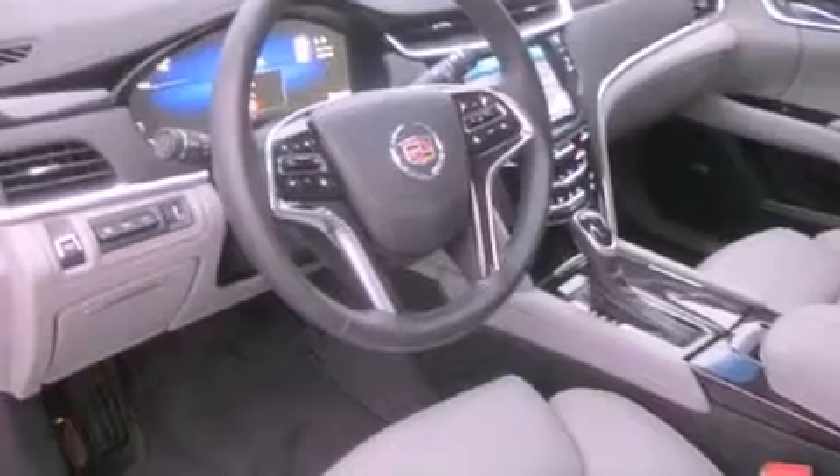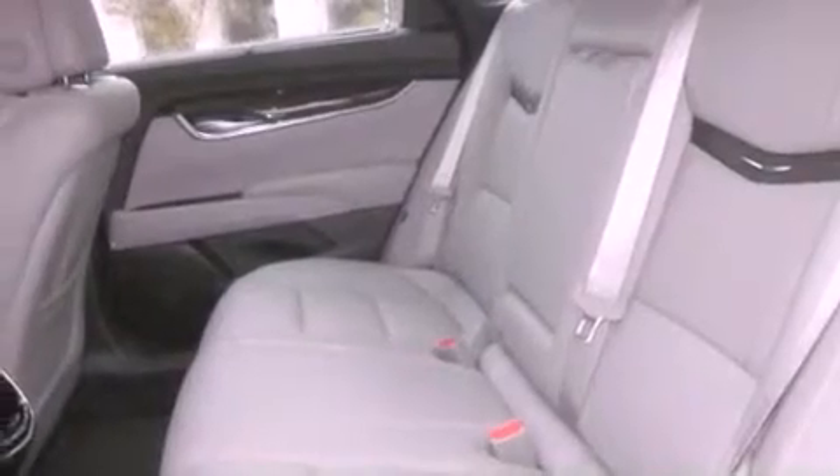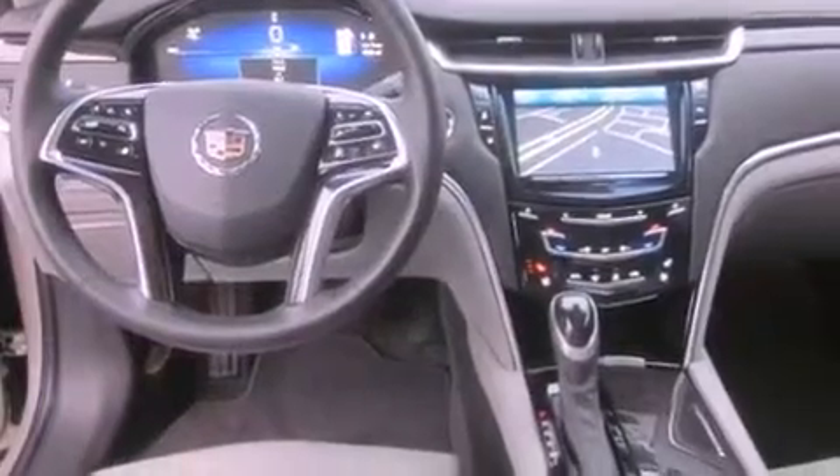The following features are also included: a heated steering wheel, a cooled driver's seat, a navigation system, a Bose stereo system, aluminum wheels, and traction control and stability control systems.